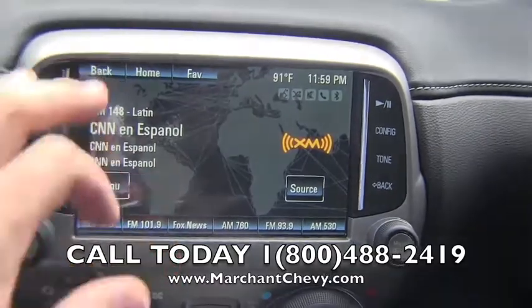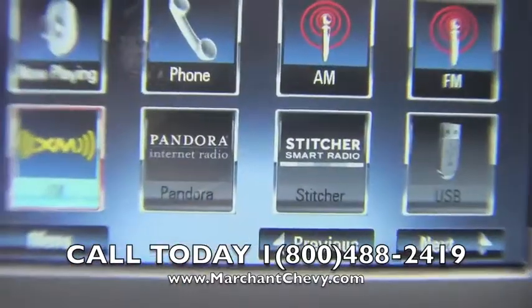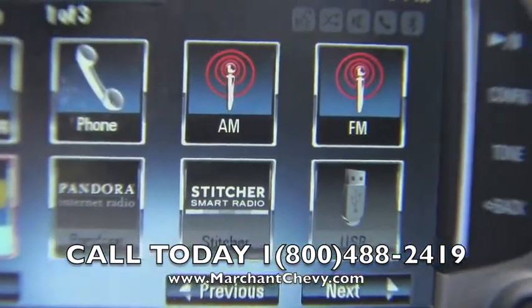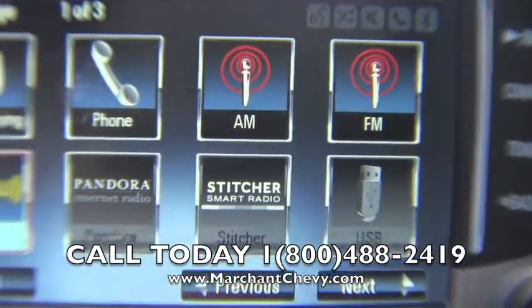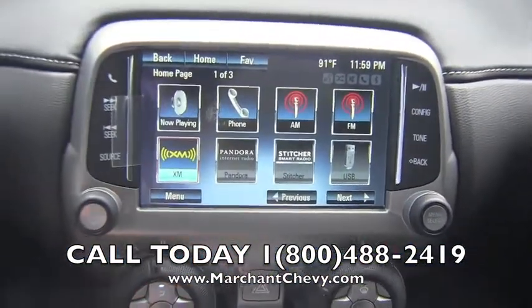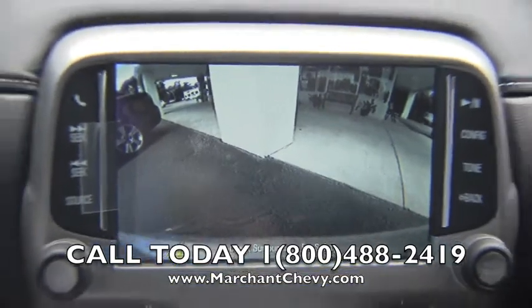If you're noticing some new stuff here for 2013: Pandora radio, Stitcher, USB hookups — this thing is absolutely cool. Put it in reverse and the backup camera comes right up there for you.